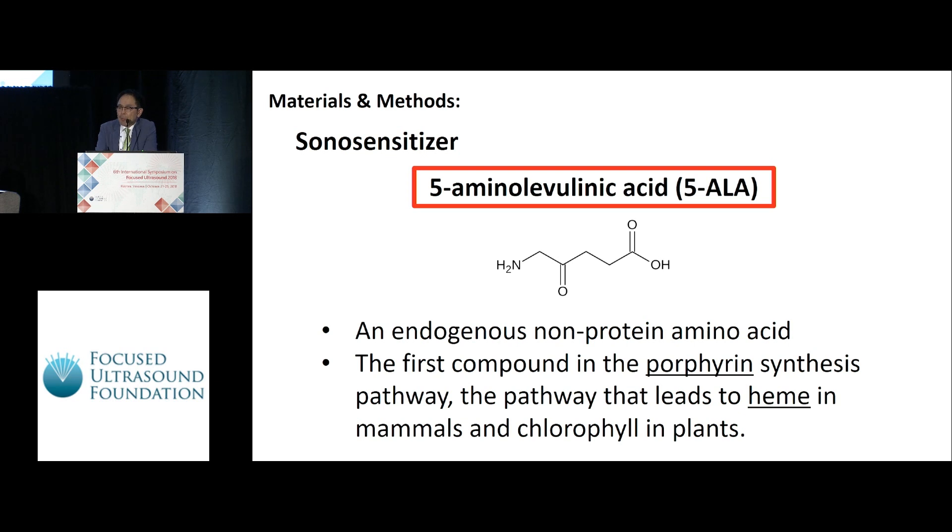5-aminolevulinic acid, 5-ALA, is selected as the sensitizer. What is 5-ALA? It is an endogenous non-protein amino acid — the first compound in the porphyrin synthesis pathway, the pathway that leads to heme, hemoglobin, and chlorophyll in the cells.